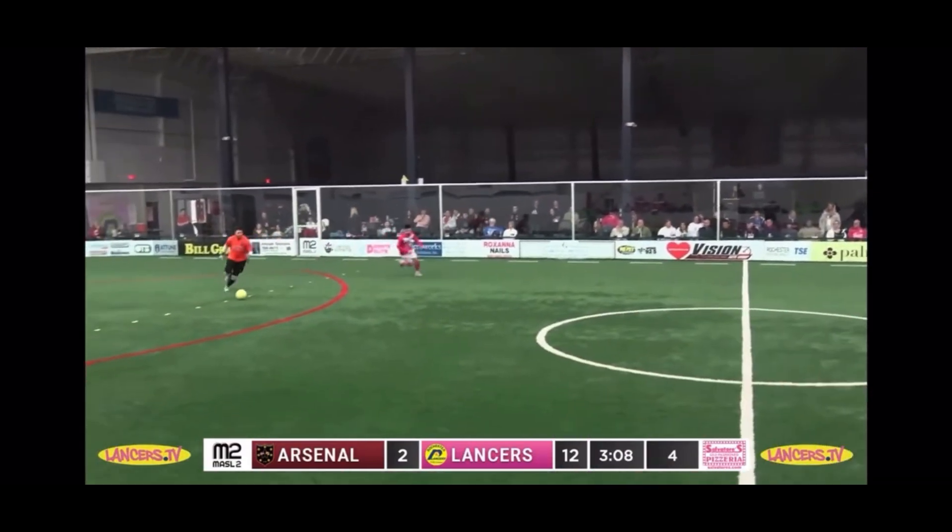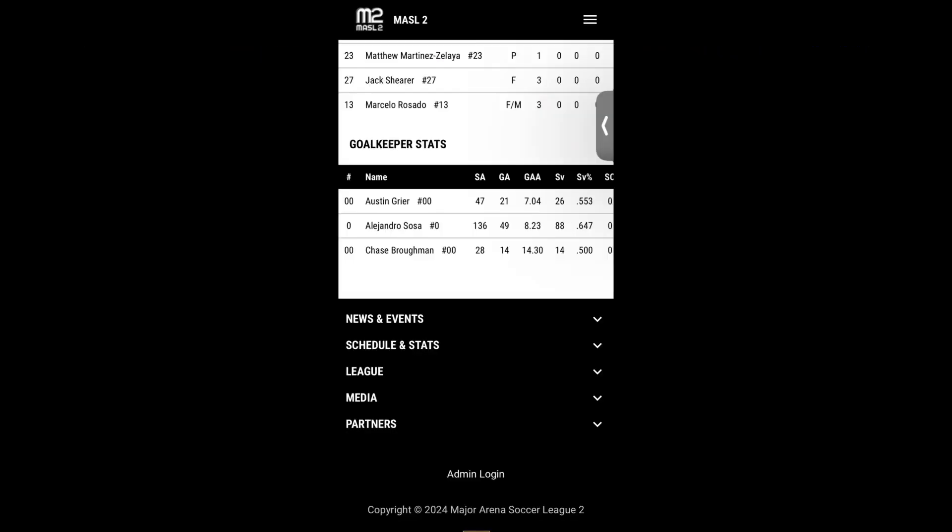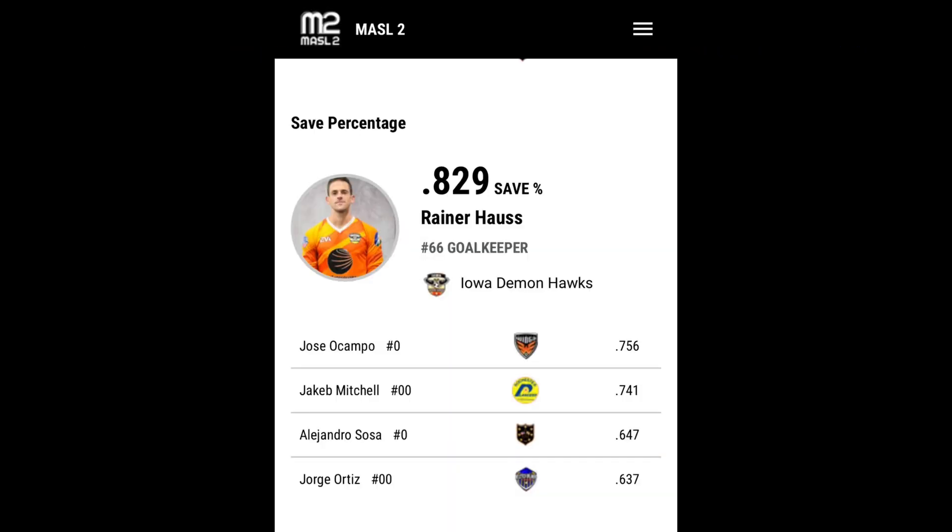These two teams will play again tomorrow. Another chance for Baltimore Arsenal to gain some points. Tschlinger.